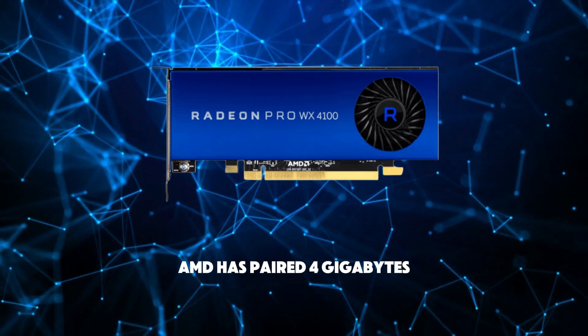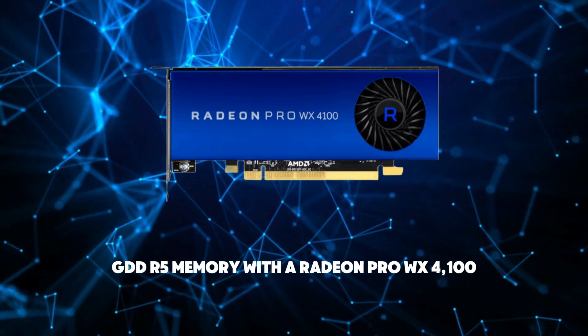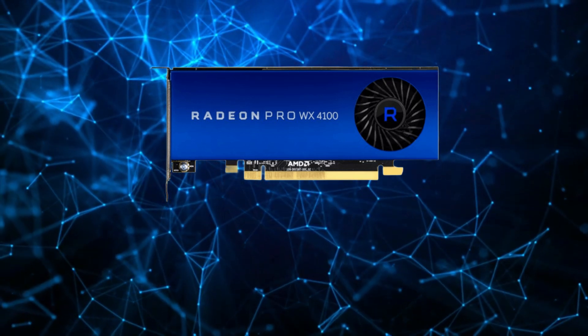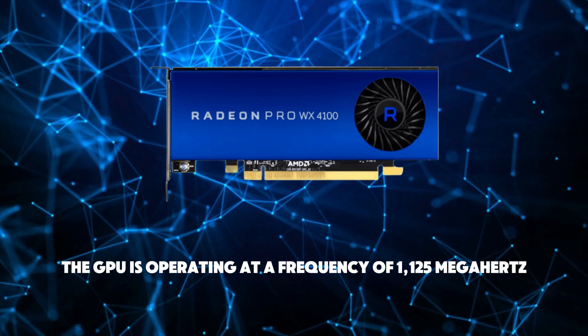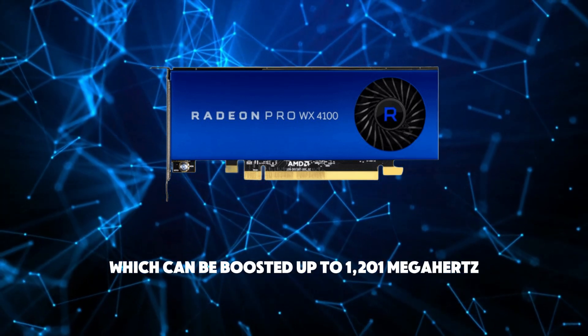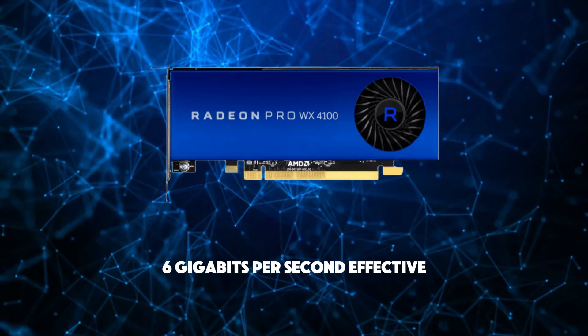AMD has paired 4GB GDDR5 memory with the Radeon Pro WX4100, which are connected using a 128-bit memory interface. The GPU is operating at a frequency of 1125 MHz, which can be boosted up to 1201 MHz. Memory is running at 1500 MHz, 6 Gbps effective.